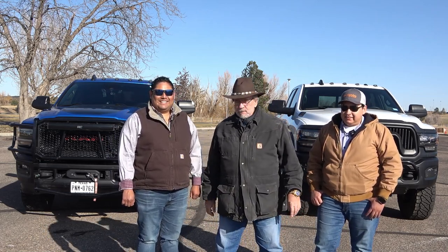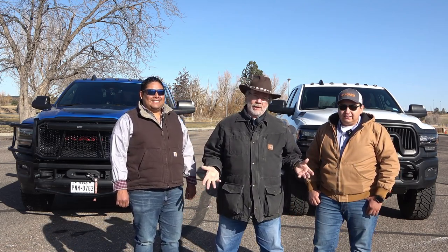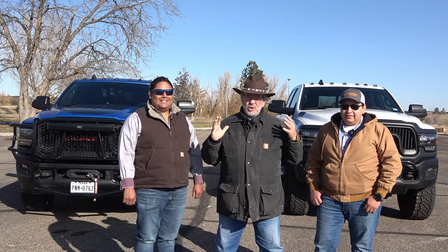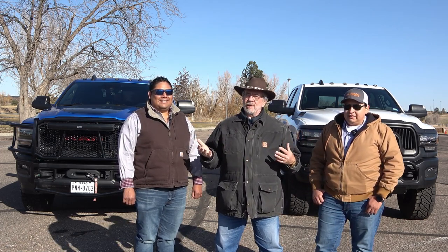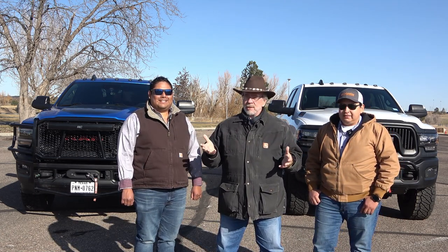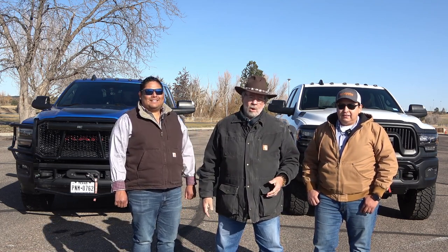Rafael's is a 2020 and Mario's is a 2021, so we'll see if they made any changes. These are cool trucks — we're going to show you the options. They've got accessories; everybody accessorizes their truck. I love the Power Wagons. These are three-quarter tons, so they're heavy duty. They've got a full floating axle on the back and a heavy duty frame. They're rated to tow around 10,300 to 10,500 pounds depending on options, partly because they're lifted.